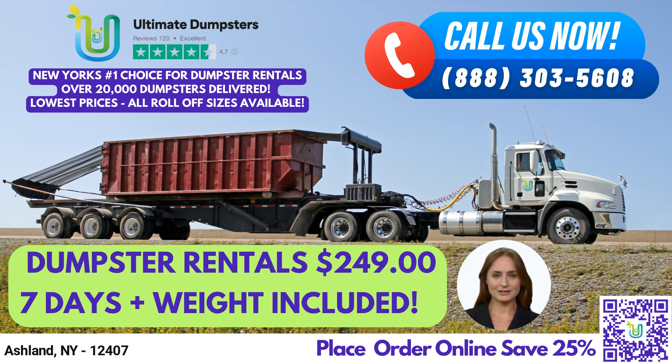The 20-yard dumpster is 22 feet long, 8 feet wide, and 4 feet high, and is ideal for larger jobs, such as home renovation waste or small business waste disposal. Our 30-yard and 40-yard dumpsters are larger and can handle bigger jobs, such as demolition debris or construction waste.